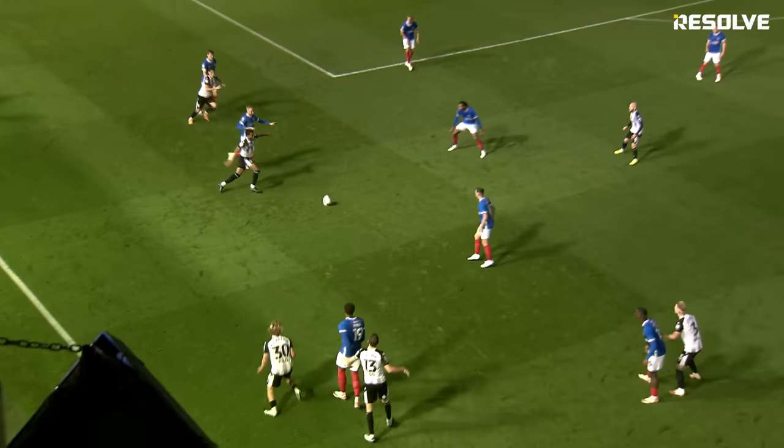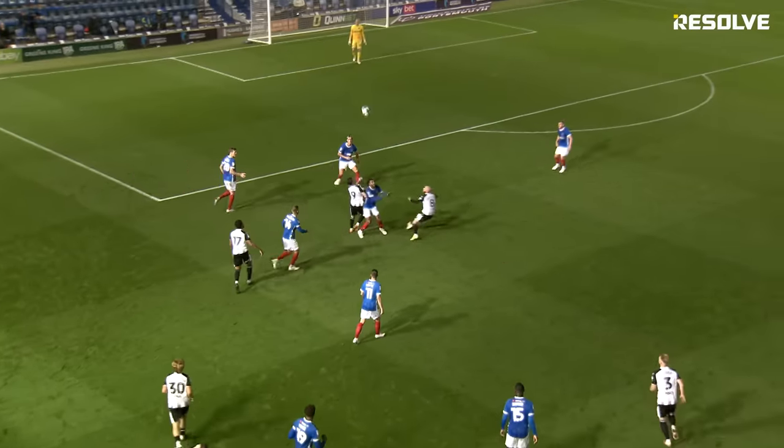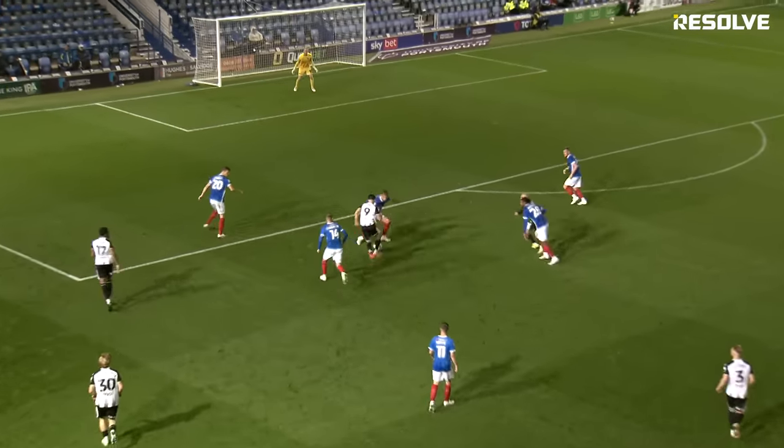The 15th corner was the one that finally broke the deadlock in that game.